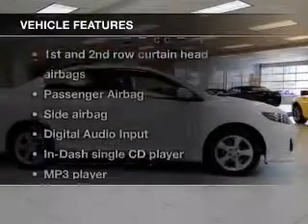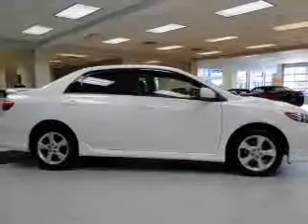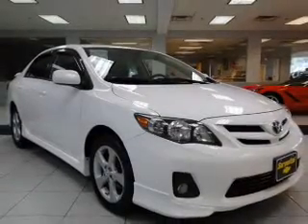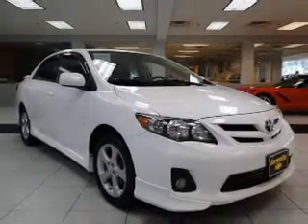Plus enjoy these notable features that are included in this vehicle: keyless entry, power windows, an AM FM stereo with a CD player, a satellite radio, power mirrors, an alarm system, and power steering.